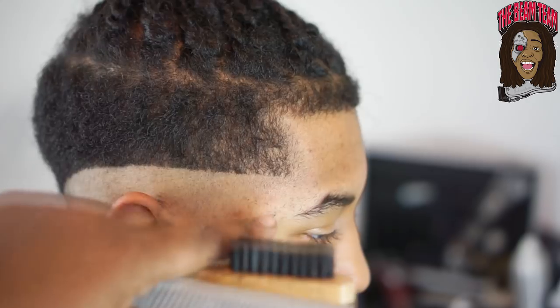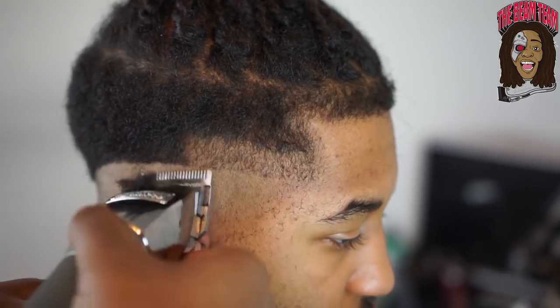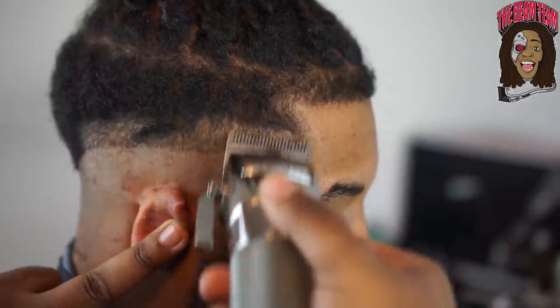I go in with my BaByliss FX 880s with the lever fully open, and I like to give myself at least another inch and go up to create my second initial guideline.